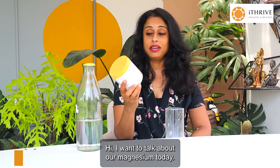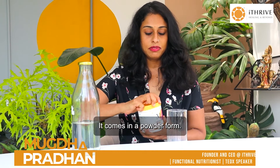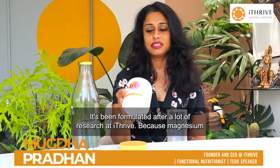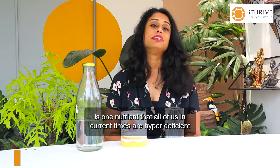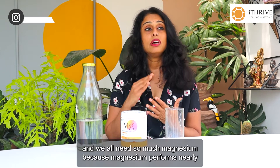Hi, I want to talk about our magnesium today. This is magnesium bisglycinate — it comes in a powder form. It's been formulated after a lot of research at iThrive, because magnesium is one nutrient that all of us in current times are hyper deficient in, and we all need so much magnesium because magnesium performs nearly 3000 different functions in the body.